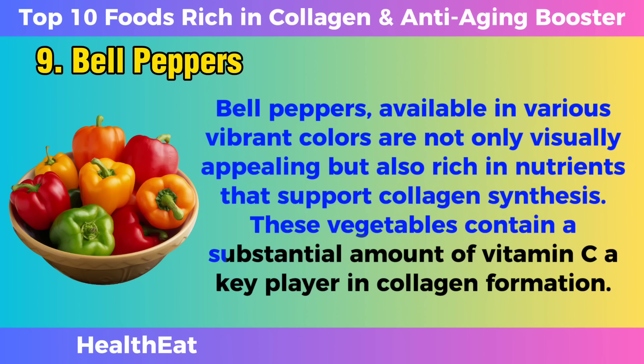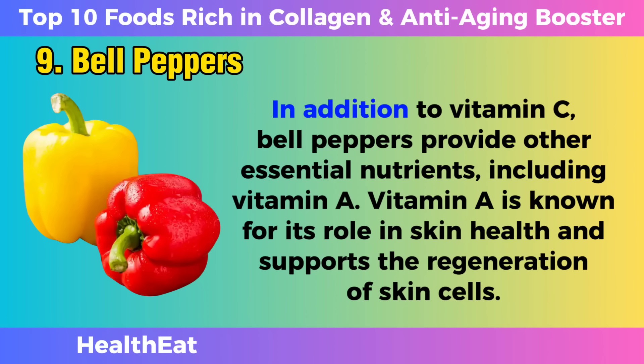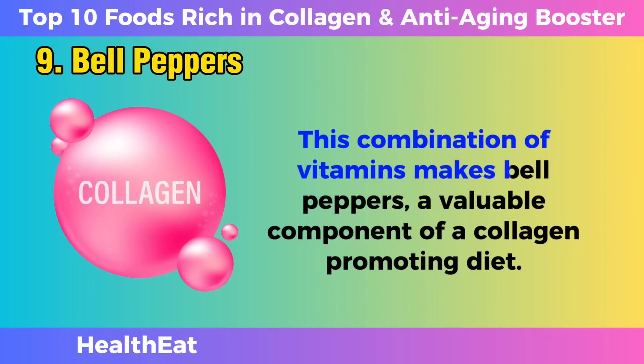Bell peppers contain a substantial amount of vitamin C, a key player in collagen formation. Vitamin C in bell peppers contributes to the cross-linking of collagen fibers, enhancing the structural integrity of connective tissues. Including bell peppers in your diet ensures a tasty and colorful way to support skin health, joint function, and overall tissue strength. Bell peppers also provide vitamin A, which is known for its role in skin health and supports the regeneration of skin cells.